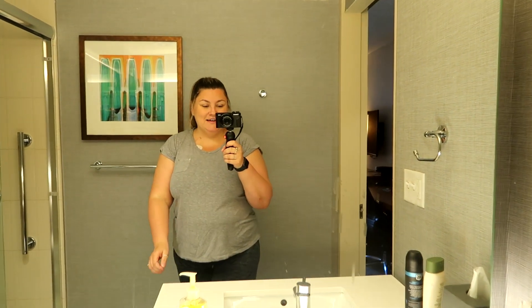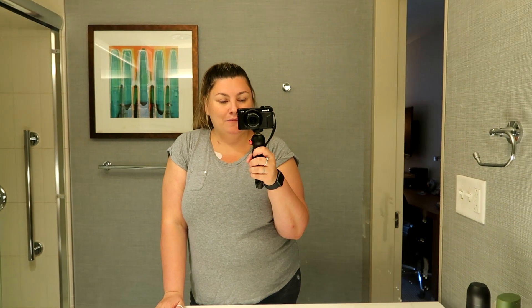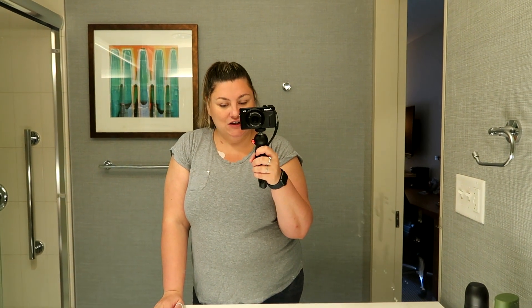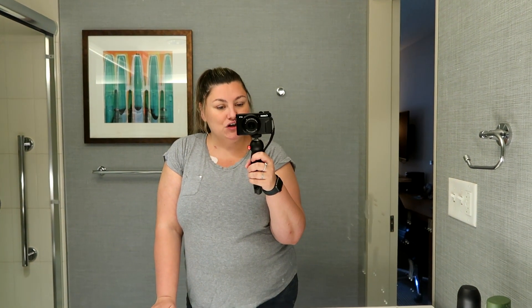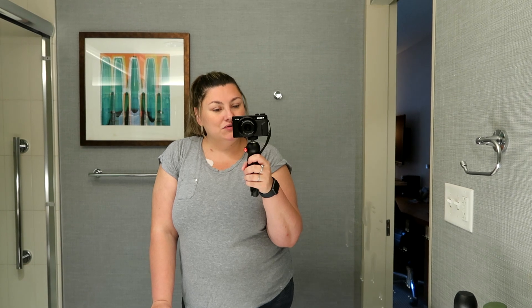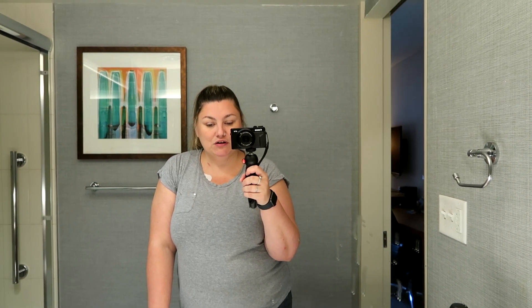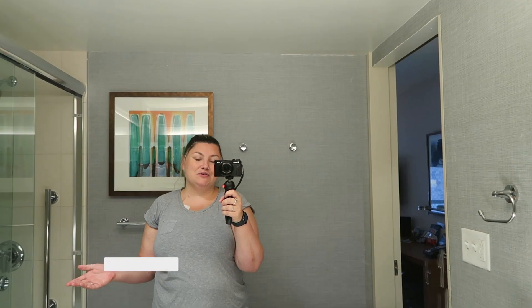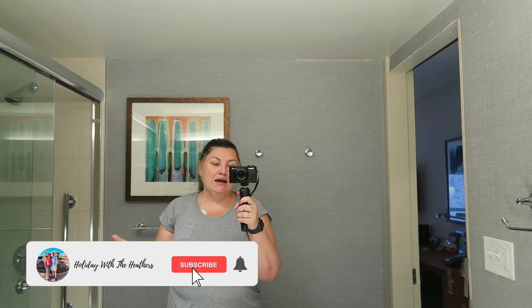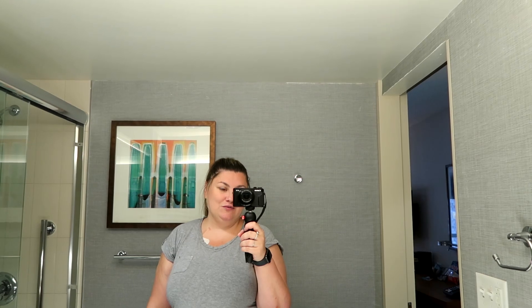That brings us to the end of our room tour here at the Hyatt Place Inner Harbour. It is a fantastic location — the harbour is less than a 13-minute walk to the aquarium, with plenty of shops and restaurants. There is also a place called Fells Point, which I'll link in the description box below. Thank you so much for watching this very unusual room tour. We usually film as we check in, but we are checking out to fly home to the UK. Thank you for watching, and we will see you next time. Bye!